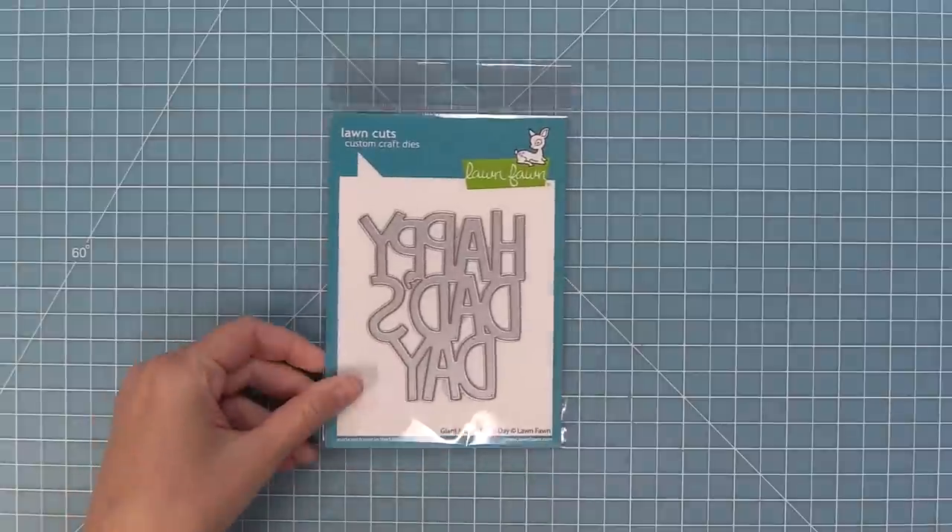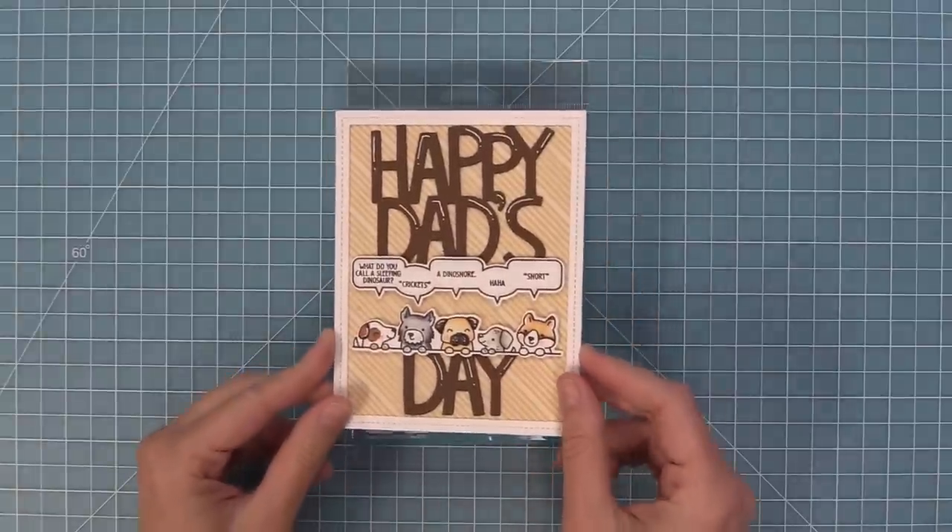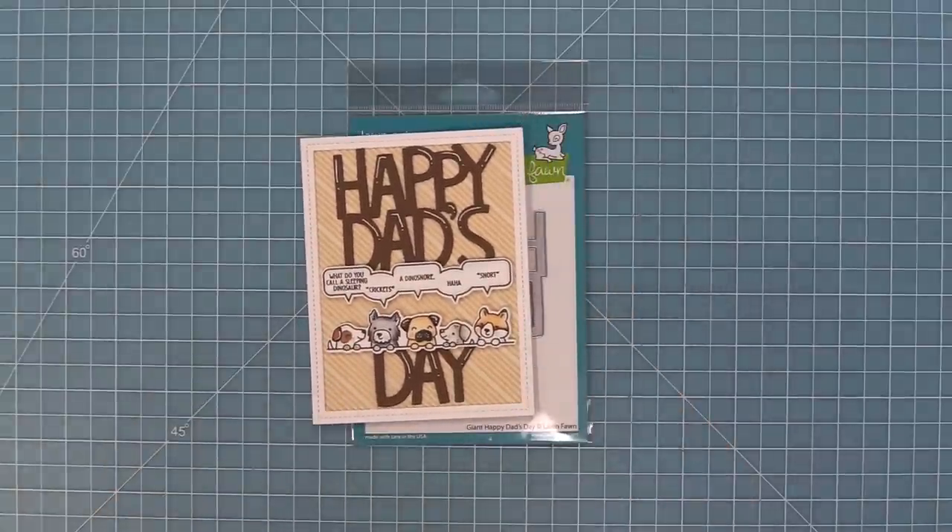Speaking of dads, we have our Giant Happy Dad's Day which is perfect for Father's Day. I love this bold greeting on cards and it's a really nice match to the Simply Celebrate Critters too.